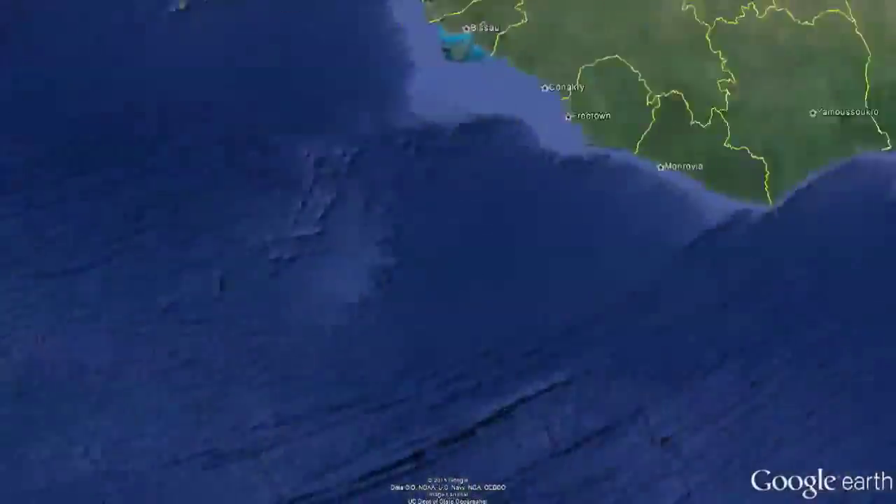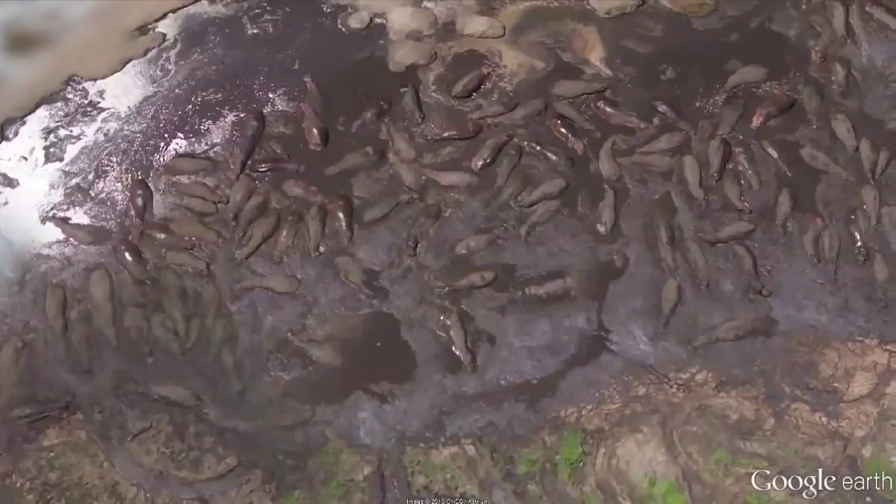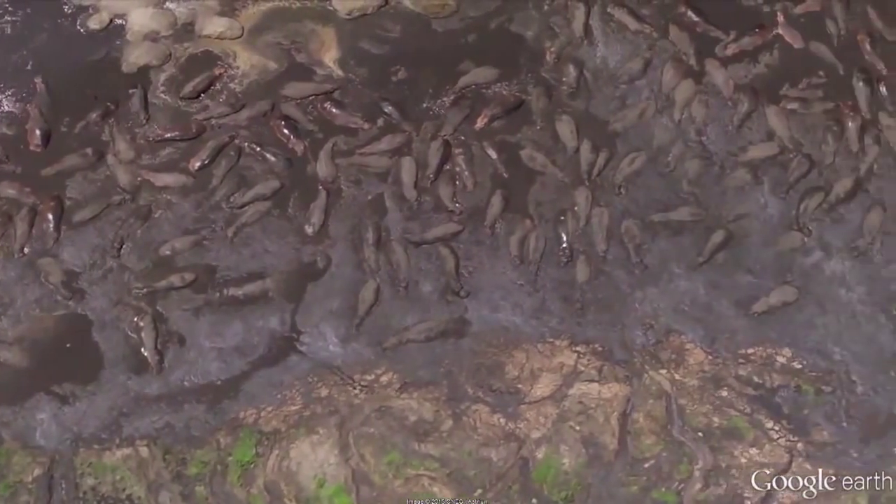7. Herd of Hippos. While a lot of mammals, including humans, prefer to do their basking and lying around in the sun, for hippos, it's all about the mud. This massive relaxation moment was spotted in Tanzania.